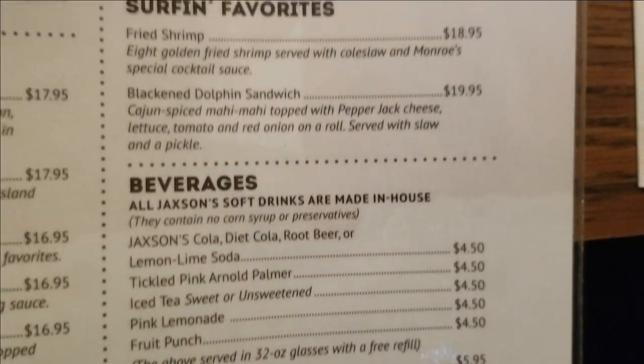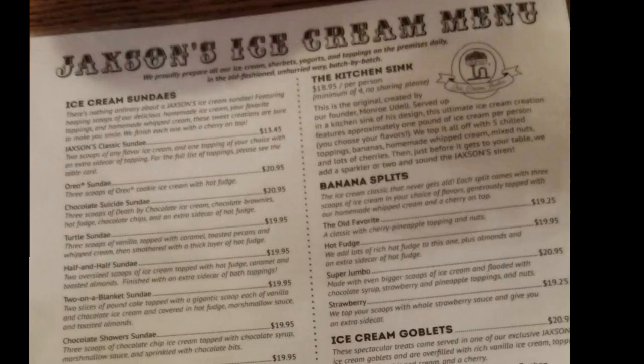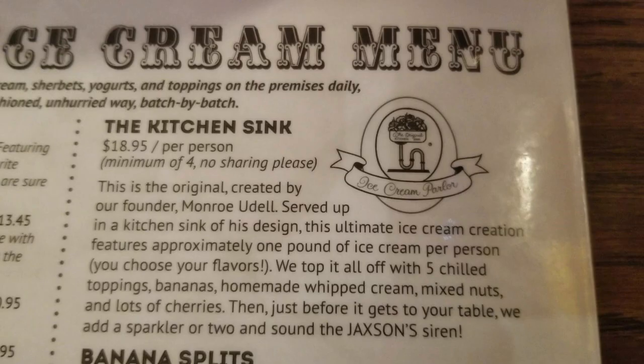From the people I talked to in there, no one had any complaints and they were all very happy with the food they'd received. But Jackson's Ice Cream Parlor is known for the ice cream, and just like the regular menu there were a lot of choices, as well as a list of toppings. I would be remiss if I didn't mention their kitchen sink — that is Jackson's little debauchery ice cream that should suit everyone's taste.